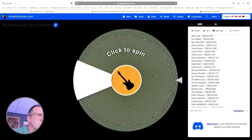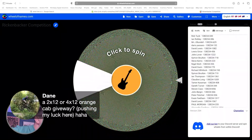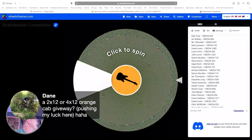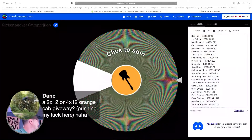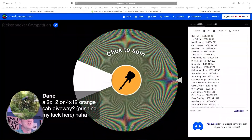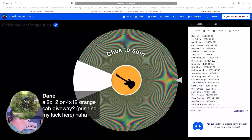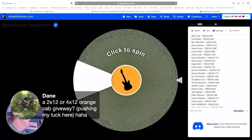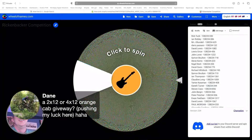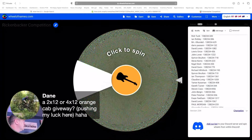Dane's suggesting a 2x12 or 4x12 Orange cab giveaway - pushing his luck a little bit! It's one to think about. I'd love one Dane, and I'd have to enter it myself but obviously I couldn't win it. We can certainly check it out - there's big space in here for it so we could definitely get one in. Shipping might be the cost of it - you'd have to come pick it up Dane, pay us a visit. Right, shall we get on with the draw?